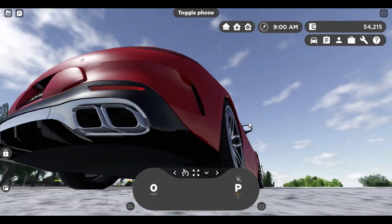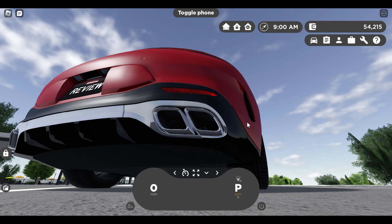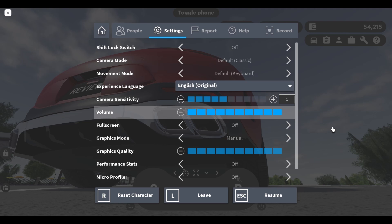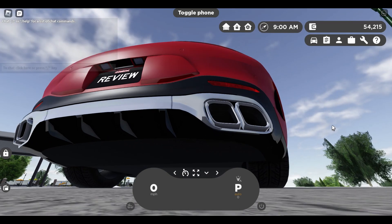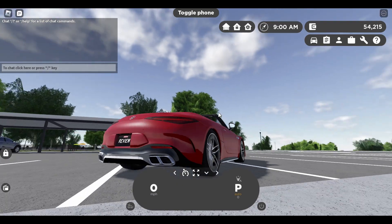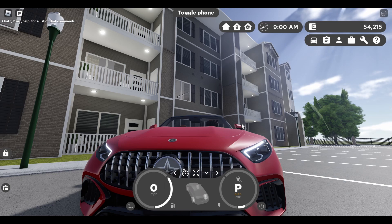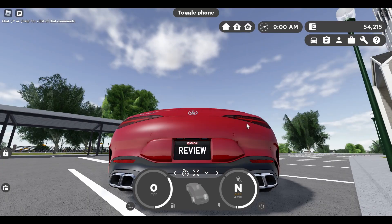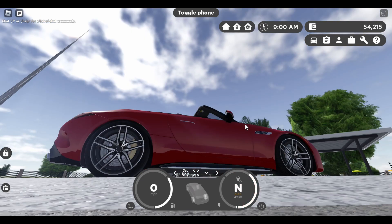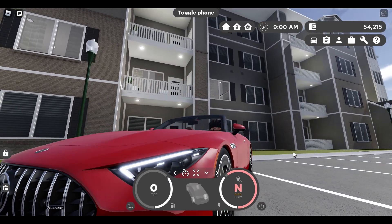Let's hear the sounds. Here's the startup — pretty nice. At the start it kind of sounds like it has the GV music. Let's go into full sound. Did you hear that little tune? It sounded like GV's music. Anyway, that's the startup. The idle sound is pretty nice, sounds like a V8, which it in fact is. Here are the revs — sounds kinda generic, not gonna lie. It tops out at around 7,000 RPMs.